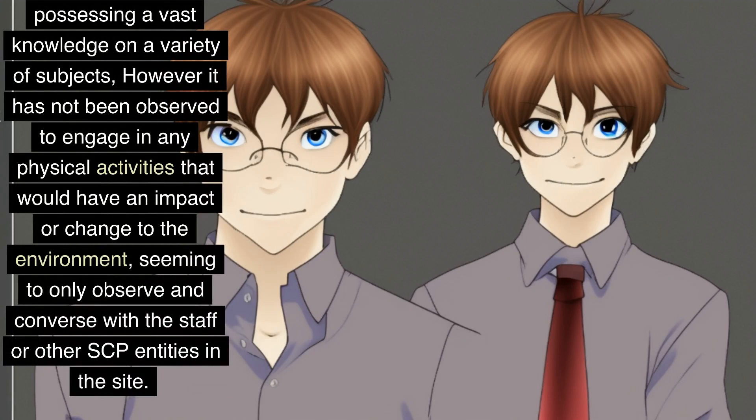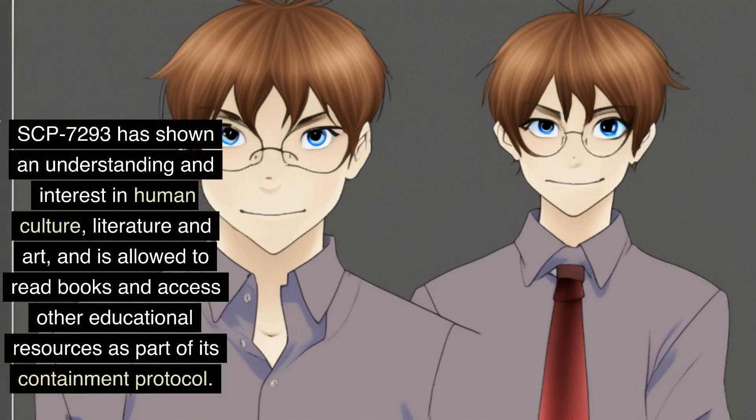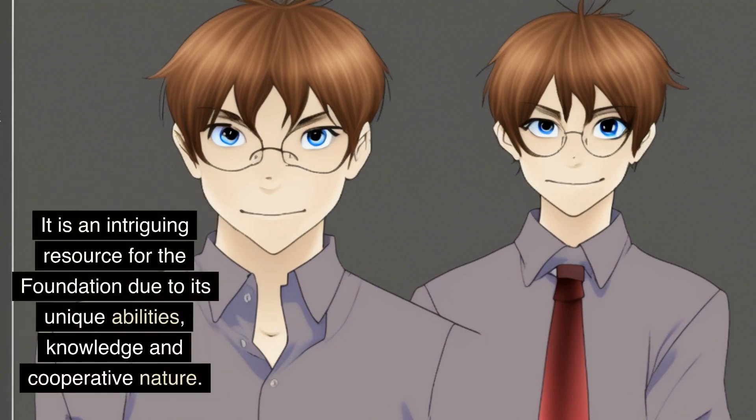SCP-7293 has been observed to be highly intelligent, able to engage in complex conversations, and possessing vast knowledge on a variety of subjects. However, it has not been observed to engage in any physical activities that would impact the environment, seeming to only observe and converse with staff or other SCP entities. SCP-7293 has been contained in a standard humanoid containment chamber at Site-6, and is allowed to leave for testing and interaction with other SCP entities, provided it is accompanied by at least one armed guard. It has shown interest in human culture, literature, and art, and is allowed to read books and access educational resources. Overall, SCP-7293 is classified as safe, as it does not have a negative impact or any effects that may cause harm to staff or the environment.